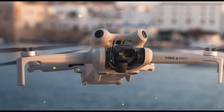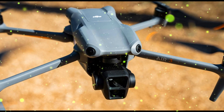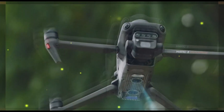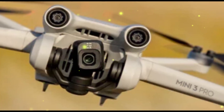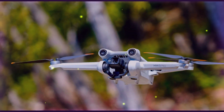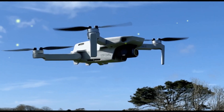Welcome back to my channel, Technology in the Future. As autumn 2024 approaches, drone enthusiasts worldwide are buzzing with anticipation. DJI, the industry titan, is poised to unveil its most exciting release yet: the DJI Mini 5 Pro. Imagine a compact drone that fits in your pocket, yet powerful enough to rival professional-grade equipment. This is the promise of the mini-series, and the upcoming Mini 5 Pro aims to elevate this concept to new heights. Let's delve into what we can expect from this innovative marvel.